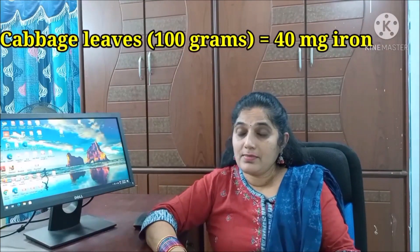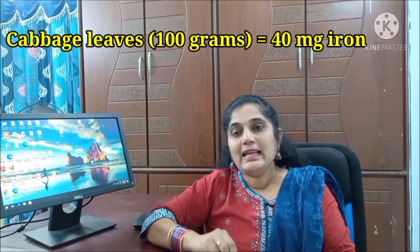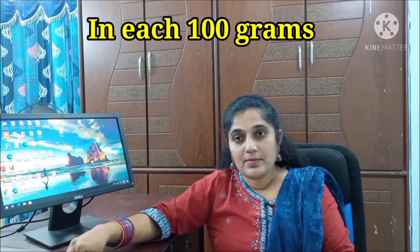Cauliflower leaves contain about 40 mg of iron per 100g. The recommended daily iron intake for males is 19 mg, while the general recommendation is around 30 mg, and for pregnant women it is 60 mg. So 100g of cauliflower leaves provides approximately 50 mg of iron, which is well above the daily requirement.